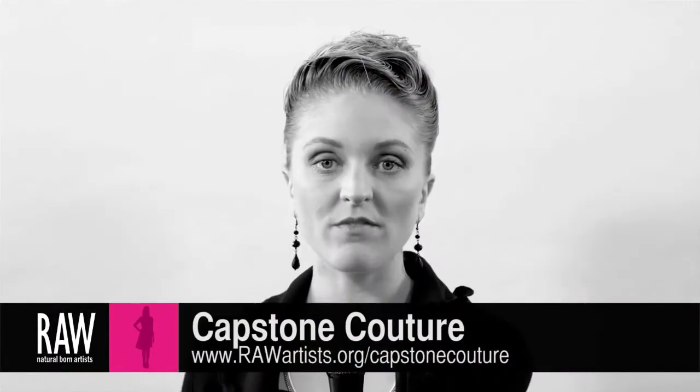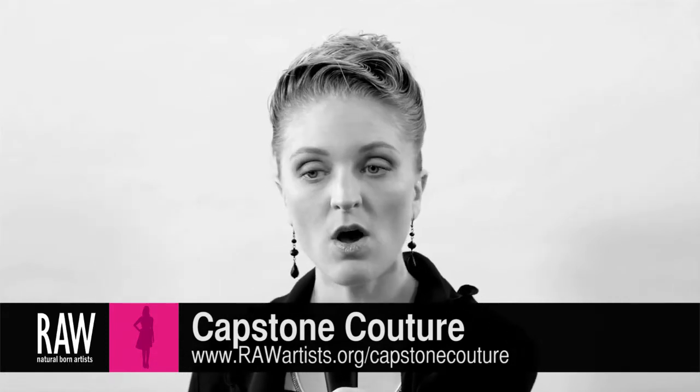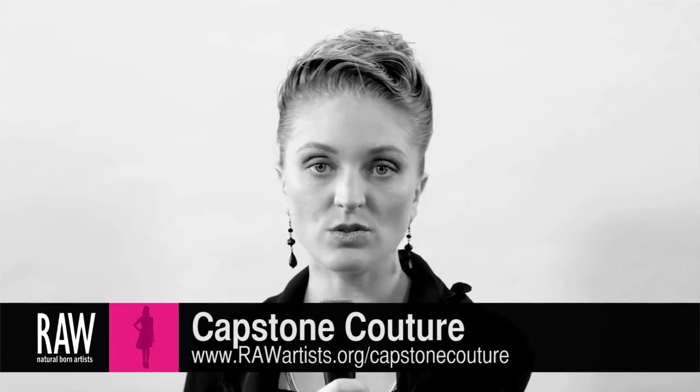You can find more information about me and my work at rawartist.org/capstonecouture, or you can go to our official website, capstonecouture.com.